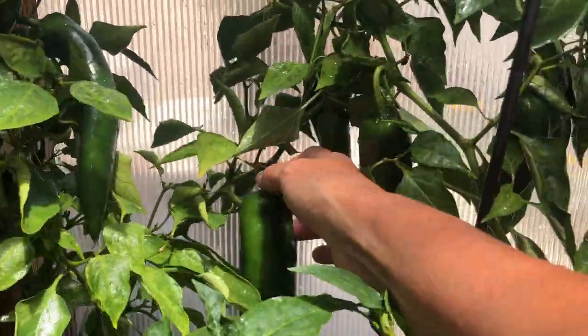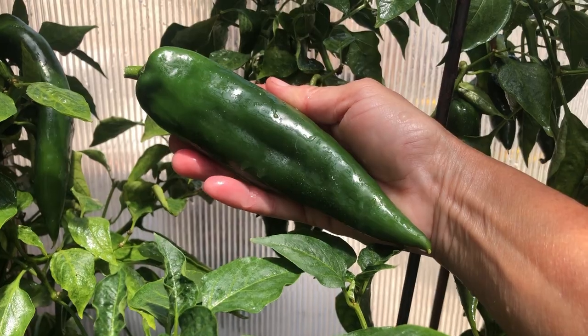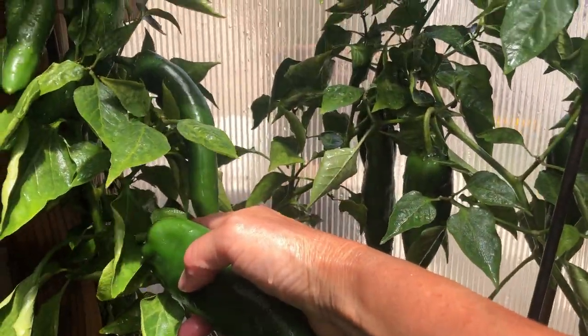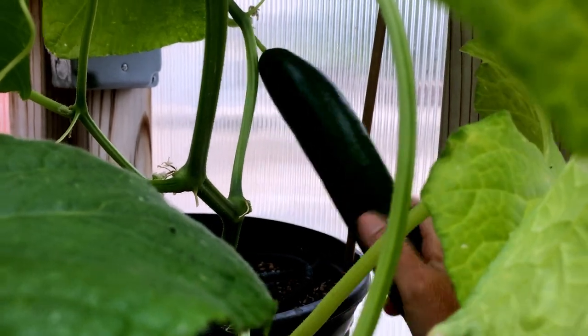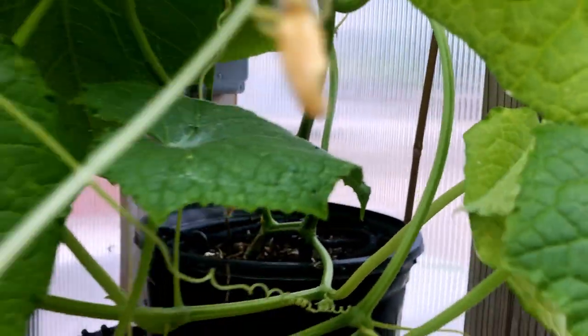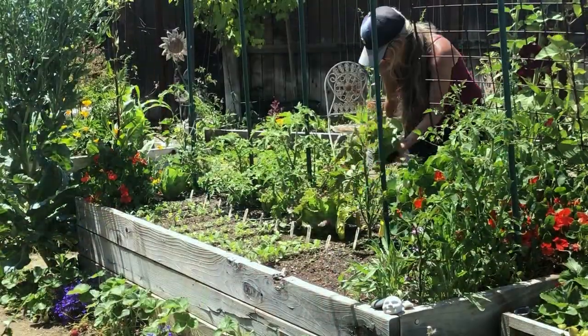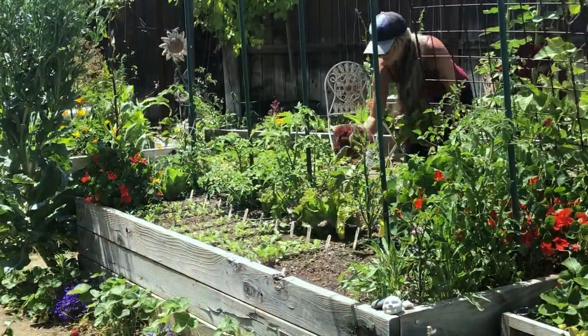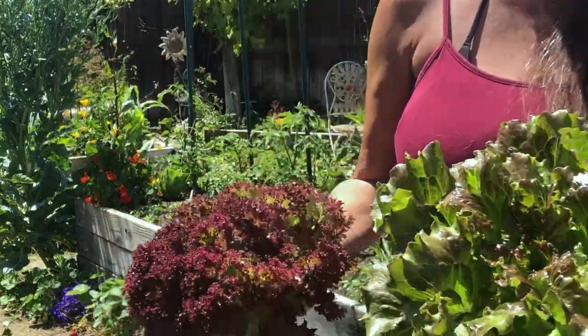Hello garden lovers! What an incredible spring we have had this year in Southern California. Here are some harvest videos from May — we have been harvesting chili peppers that grew in our greenhouse over the winter, some cucumbers that were grown in the greenhouse, and lots of heads of lettuce. We'll add the full-length harvest videos at the end of this video.